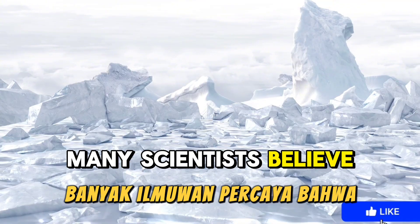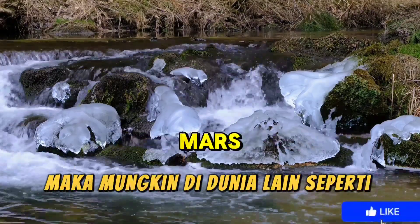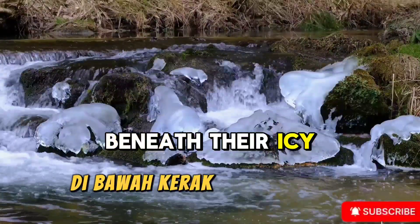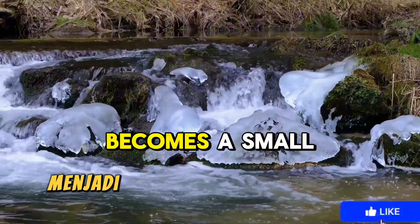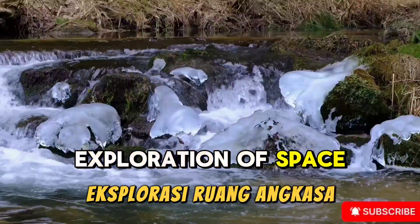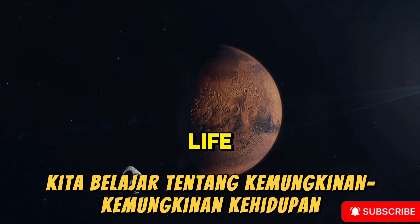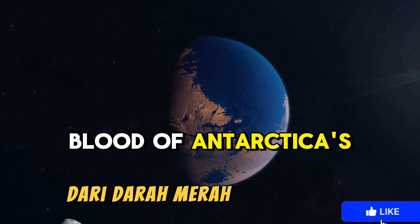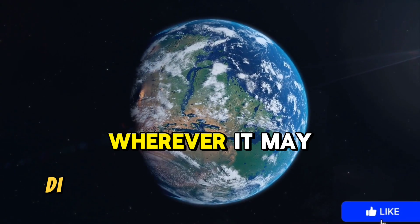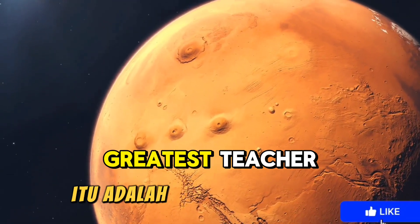Many scientists believe that if life can exist in such harsh conditions, then perhaps on other worlds — like Mars, Europa, or Enceladus — microscopic life could also exist beneath their icy crusts. Blood Falls becomes a small window into Earth's ancient past and a glimpse into humanity's future exploration of space. From the frozen southern pole, we learn about the possibilities of life beyond our planet. From the red blood of Antarctica's ice, we find hope that life always finds a way, wherever it may be. This red waterfall reminds us that Earth is not only our home — it is our greatest teacher.